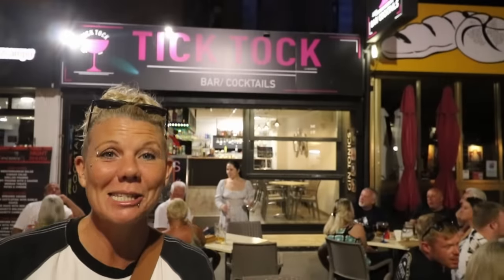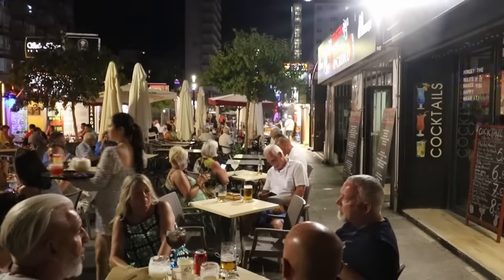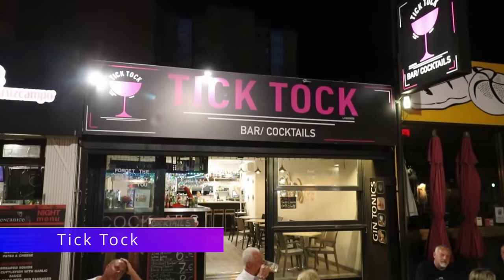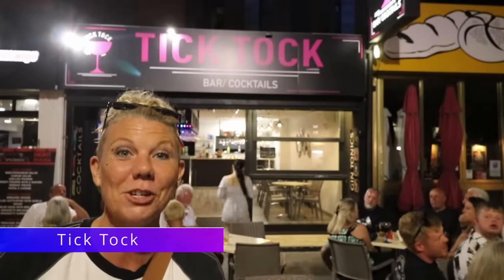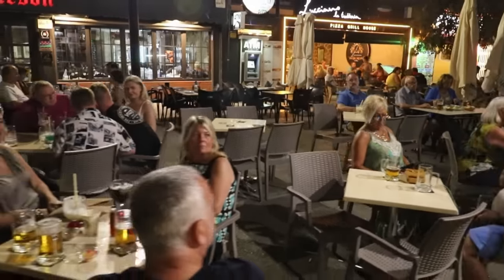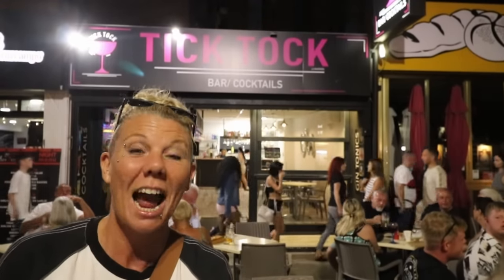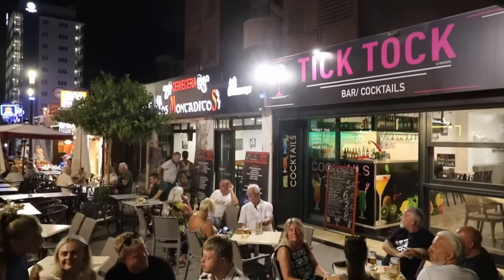We're finishing off at the newest bar on the street and the only specific cocktail bar — this is Tik Tok. I'm sure a few of you will be familiar with Julieta from the other bar she has in the Old Town. She's such a personality, a real breath of fresh air, and so is this bar. A great list of cocktails and really reasonably priced.